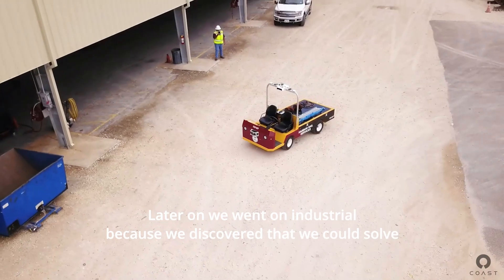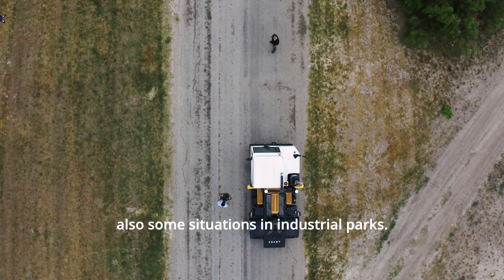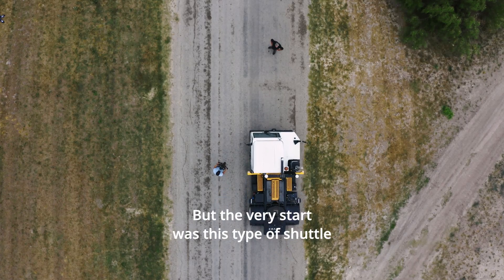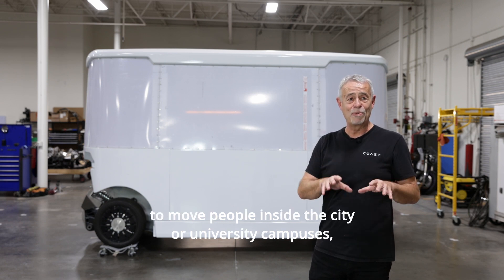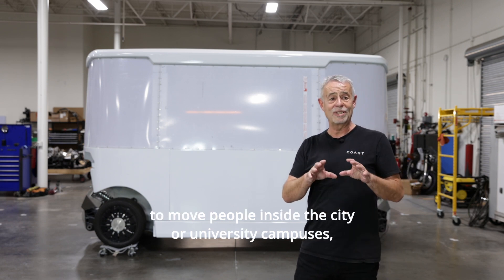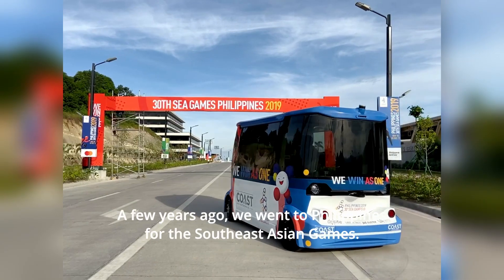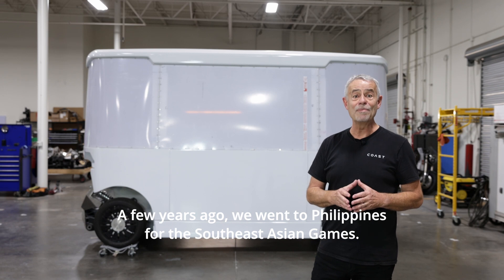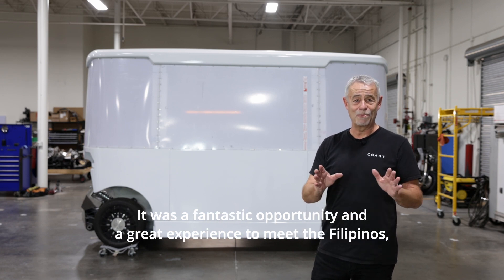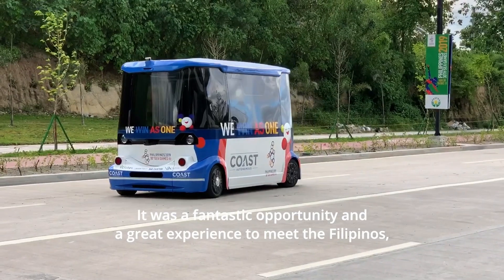Later on, we went into industrial because we discovered we could also solve some situations in industrial parks. But the very start was this type of shuttle to move people inside cities or university campuses. We tested all over the world. A few years ago, we went to the Philippines for the Southeast Asian Games — it was a fantastic opportunity and a great experience to meet Filipinos.